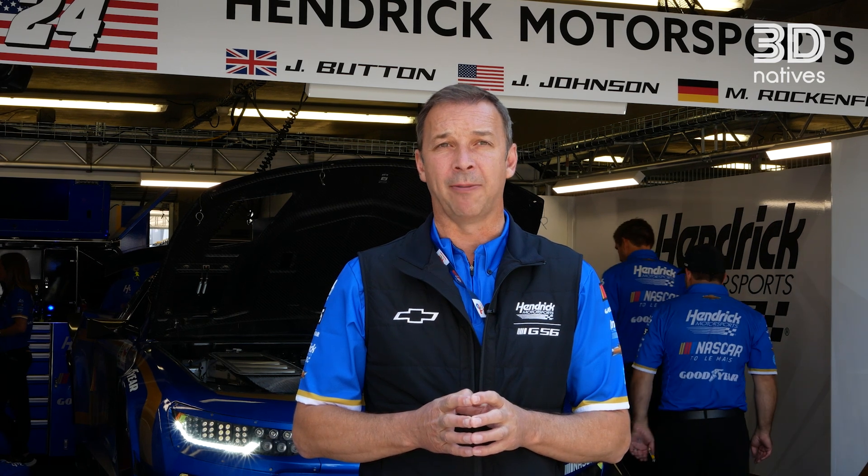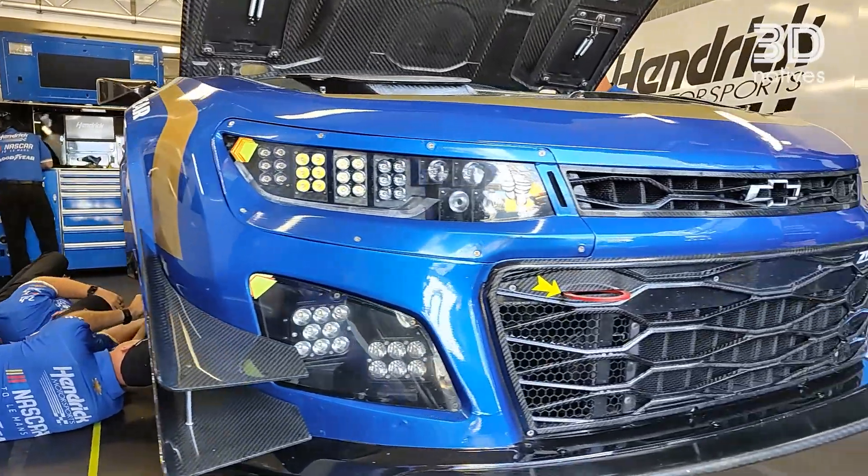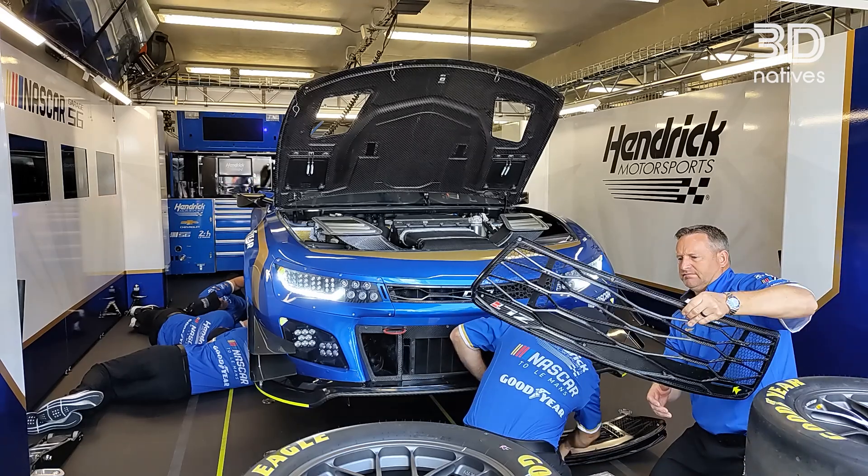We do a tremendous amount of additive manufacturing. A lot of the aero bits that you see on the car behind me — you can look at the dive planes, you can look at the mirrors, you can look at the canards, you can look at the spoiler bases.